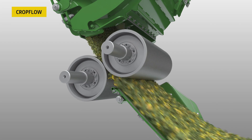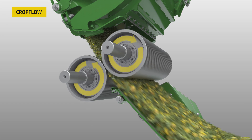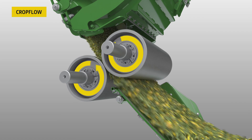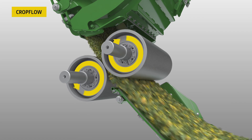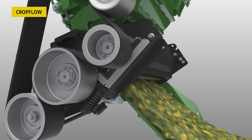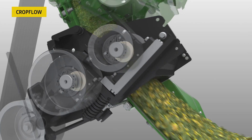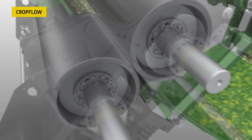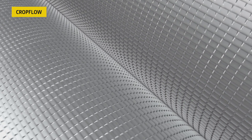The heavy-duty solution, our X-Stream kernel processor, brings out the best in kernel processing. It features a roll diameter of 250 mm, 50% speed differential, oil lubrication, and bearing temperature monitoring. Furthermore, customers can choose between sawtooth and X-cut roll design, which are all Dura-Line.